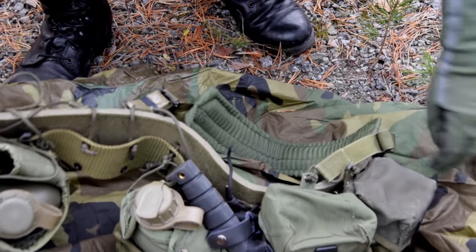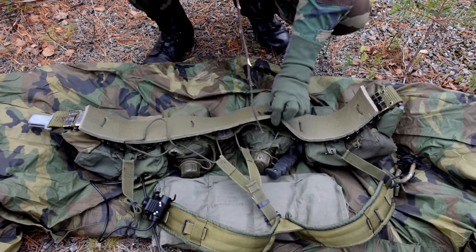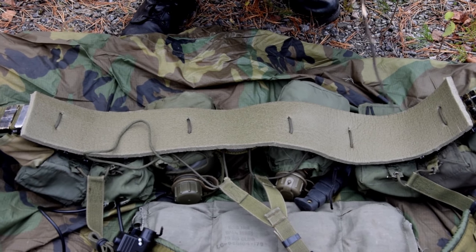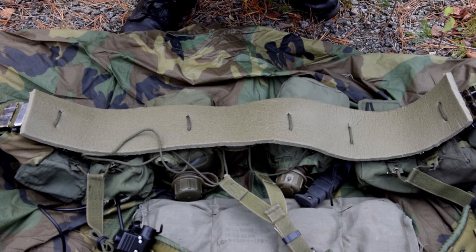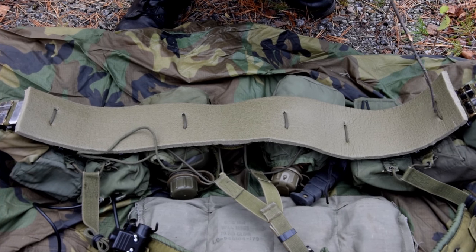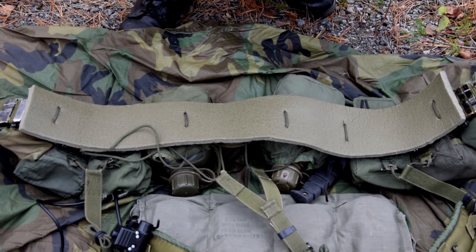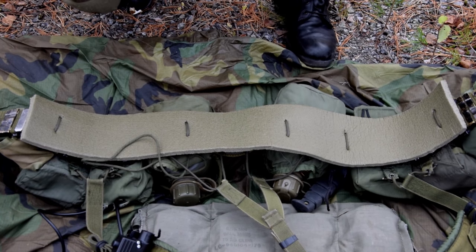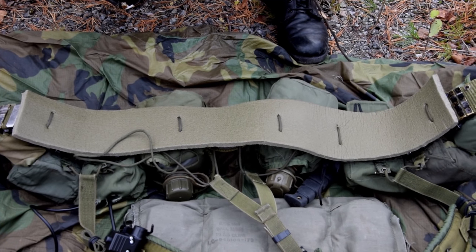The belt itself — as you might know, the Alice keepers can cause some pain when you're wearing the LBE. So I took a strip from a foam mattress — it's a basic US military-style foam mattress. I took a strip and tied it to the belt with 550 cord. It's really, really comfortable. You can also buy belt pads from Eagle or Blackhawk — they cost like 30-40 euros. But this is really inexpensive: the mattress costs like 10 euros, and you can get 550 cord from basically anywhere.